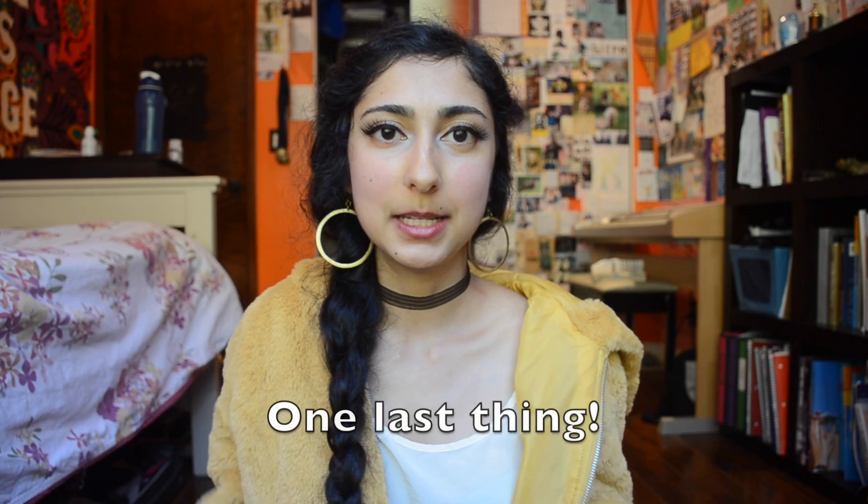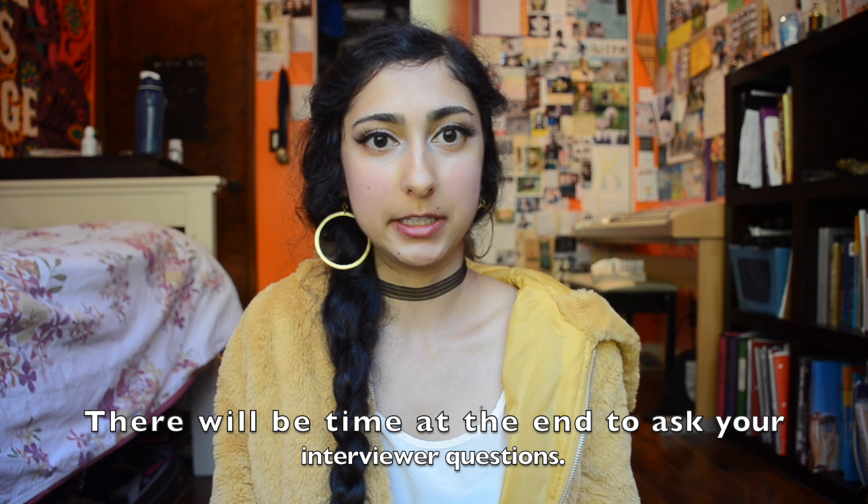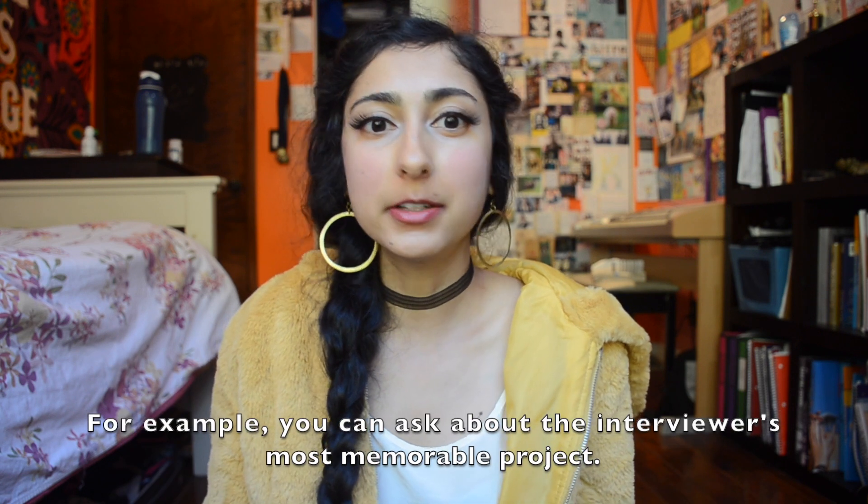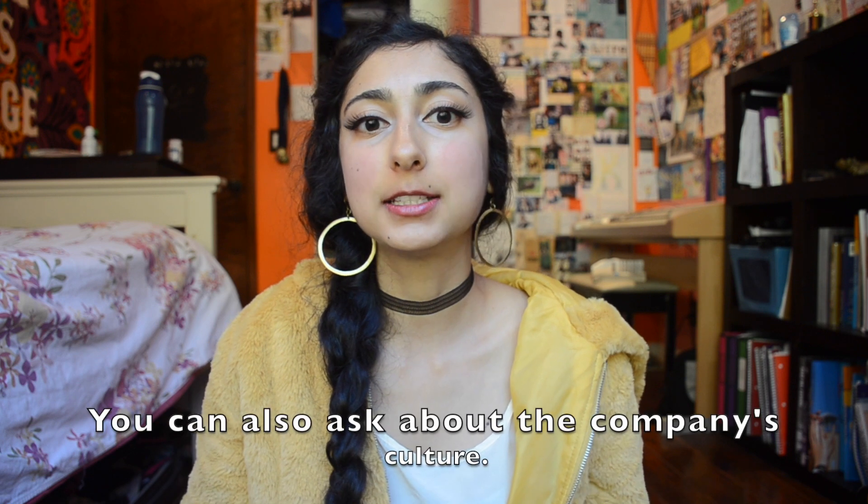Those are all my tips about doing well in actuarial interviews. If this was helpful, please like. Check out my other videos about math and subscribe for more college-related videos. Let me know in the comments what videos you'd like to see next — my channel is small so I can easily accommodate requests. That's it for today. Thanks for watching, and good luck in your interview!